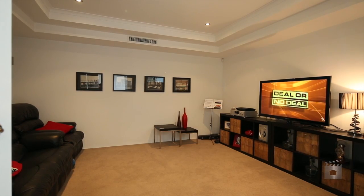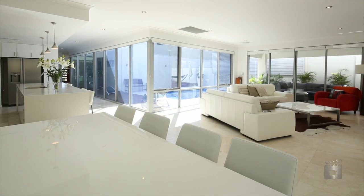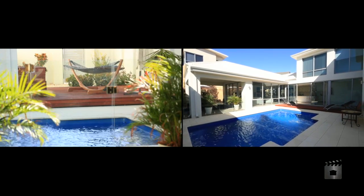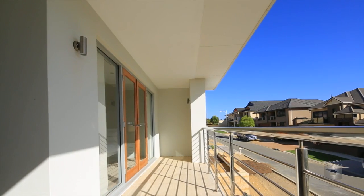Downstairs, the theatre, kitchen, dining and family rooms overlook the swimming pool and a fantastic deck area for the ultimate entertaining experience. Upstairs, the living area and master suite open out onto the balcony.